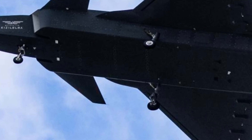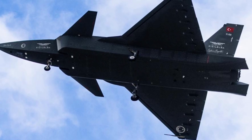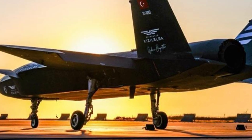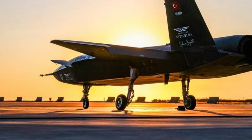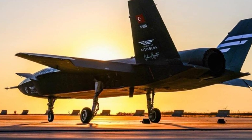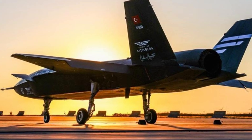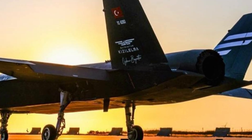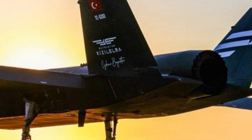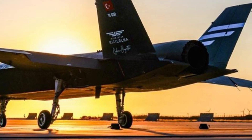Unlike traditional fighter jets, the Kızılelma is an autonomous, carrier-capable unmanned aircraft, combining the firepower, speed, and maneuverability of a manned jet with the strategic advantages of unmanned operations. Its stealth design reduces radar visibility, enabling it to penetrate contested airspace while avoiding detection. This capability makes it ideal for high-risk missions, reconnaissance, and strike operations, ensuring operational superiority without putting human pilots in harm's way.